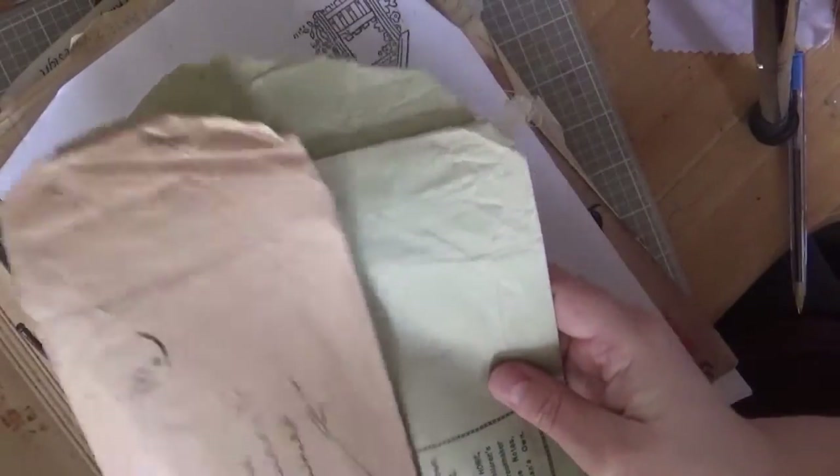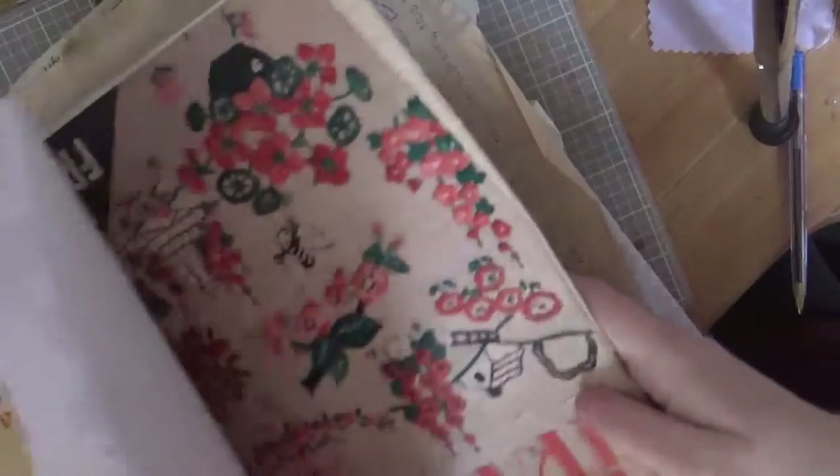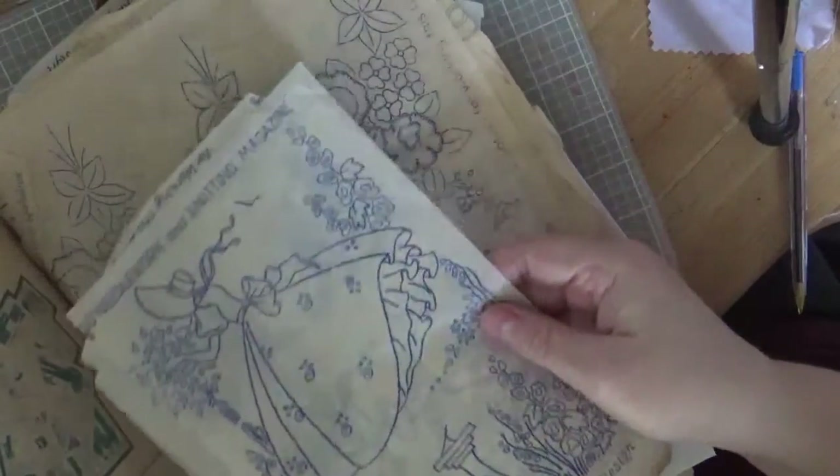A street that I've since discovered has long since disappeared under what I believe is probably the Grafton Centre. And then amongst all the papers are these gorgeous transfers.